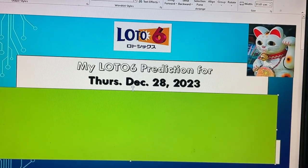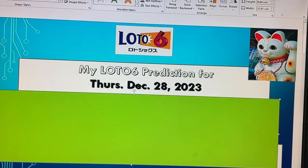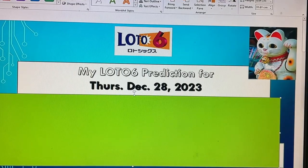Hello my Lottery friends, it's James. Get ready for my Lotto 6 prediction for Thursday, December 28th, 2023. First I'll show you my worksheet, then I'll read the numbers, and then I'll show you the numbers.